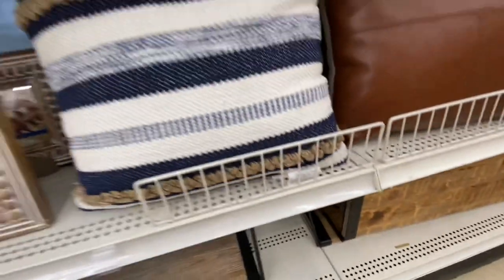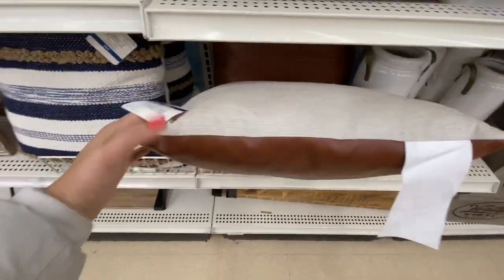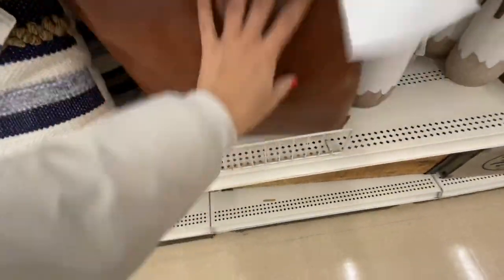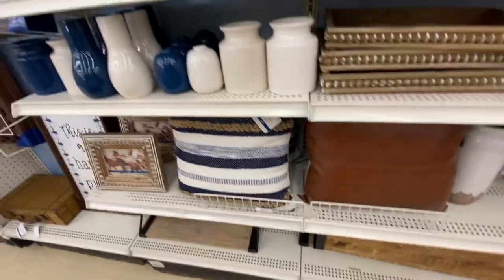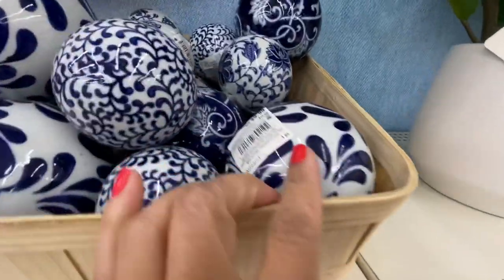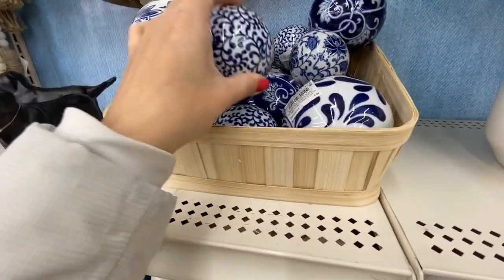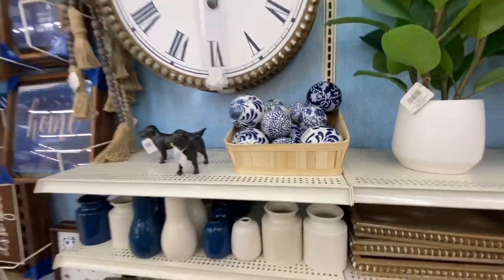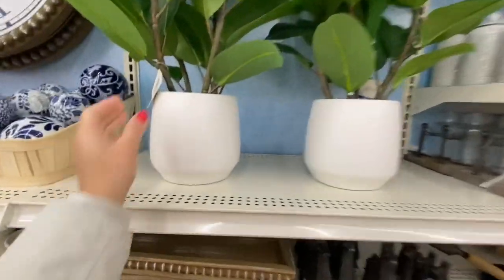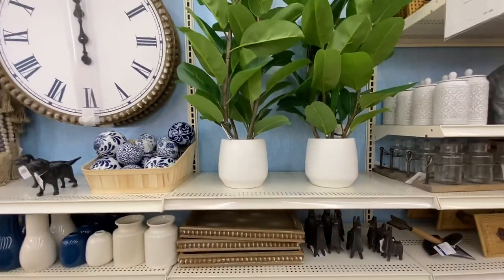The wall shelf comes in two different stain colors. How pretty is this leather-look cushion, and even the blue one — really pretty! They have some decorative balls in two different sizes at $9.99 and $12.99.